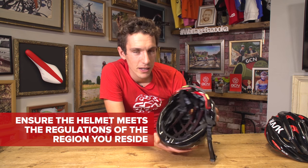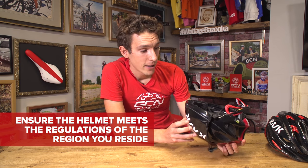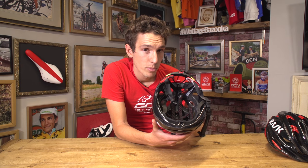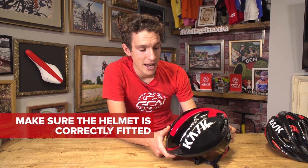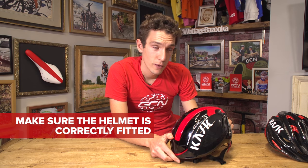But apart from that, what do you, as a consumer, actually need to know? Well, if you are buying a new helmet, you need to make sure — have a cursory look — that it conforms to the safety standards where you live. Casks supply helmets to the different territories, so this one has a European safety sticker in it. But also bear in mind that in order for a helmet to function, it actually has to fit you and be adjusted correctly, which, funnily enough, we've got a video about.